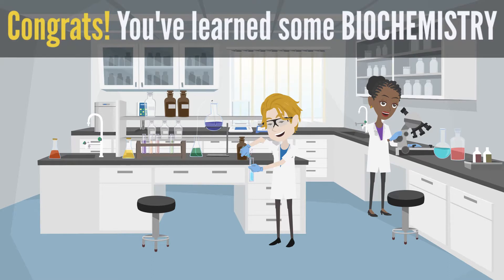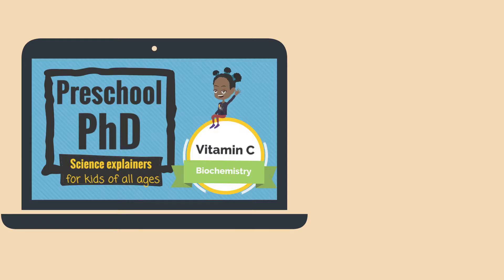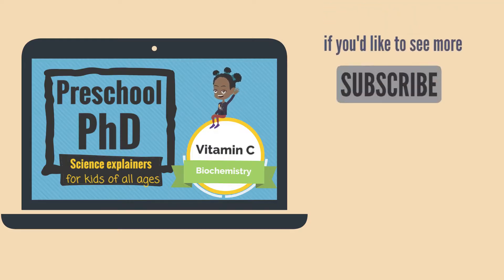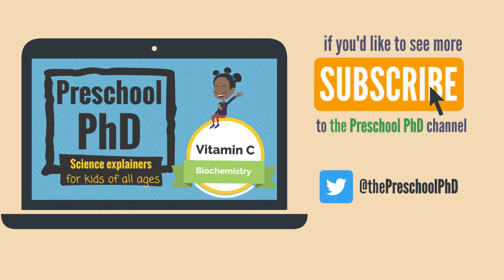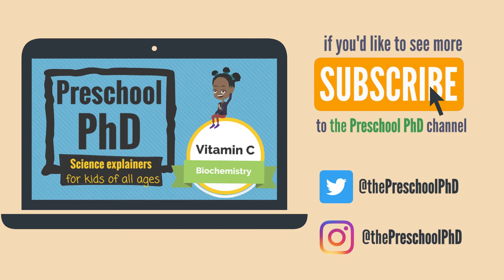Congratulations, you've learned some biochemistry. If you'd like to see more Preschool PhD videos, subscribe on YouTube or follow Preschool PhD on social media and comment with topics that you'd like to see covered.